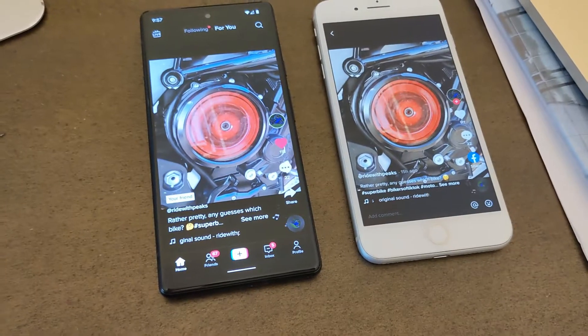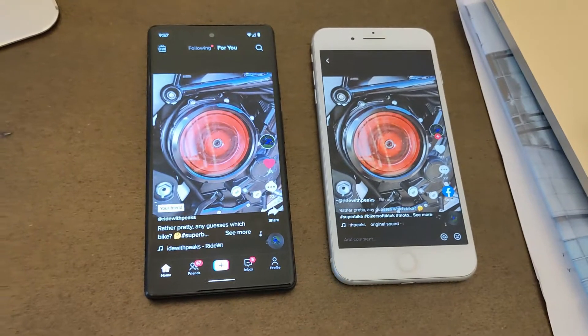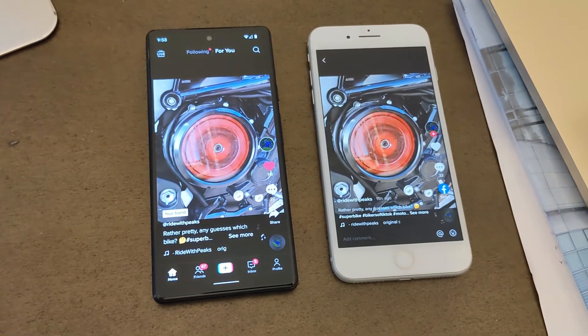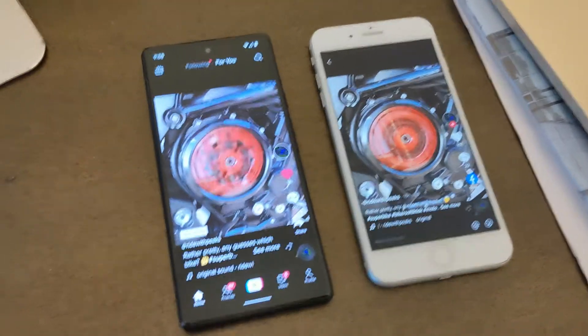Hi everybody, hoping you're having a nice day. I'm having a problem with my Google Pixel 6, which is on the left, and on the right hand side I'm using an iPhone 8 Plus, and I'm concerned about the amount of heat my Google Pixel 6 is generating.